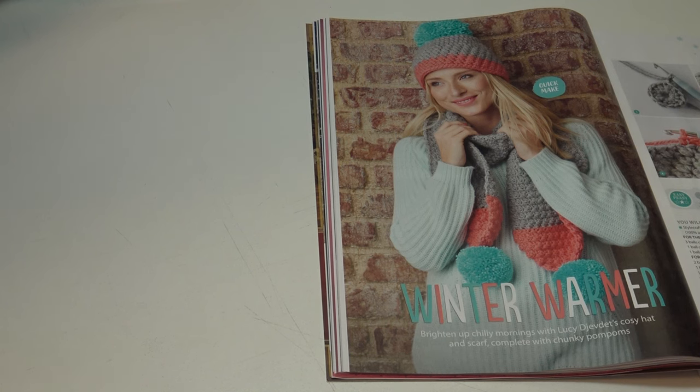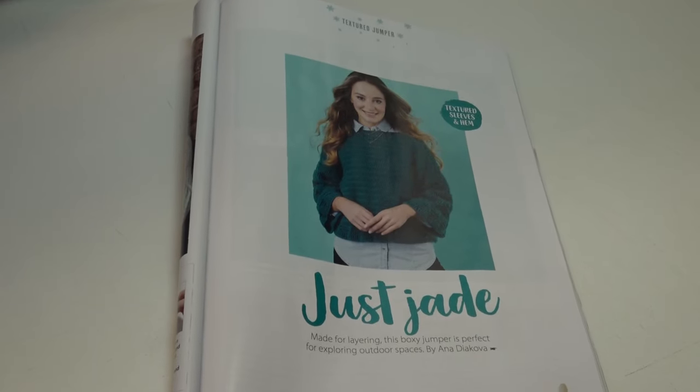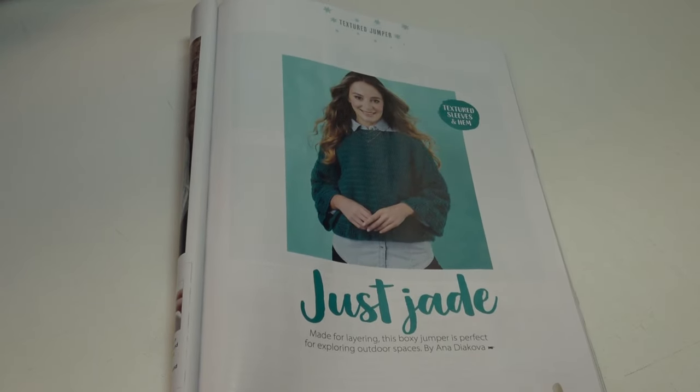The Winter Warmer scarf measures 20 by 156 centimeters or 8 by 61½ inches excluding pom-poms. The hat measures 59 centimeters or 23¼ inches in diameter and 22 centimeters or 8¼ inches long. Just a really cute pattern.